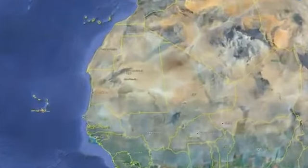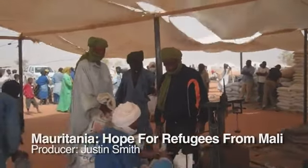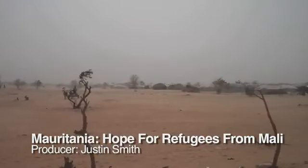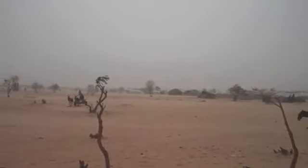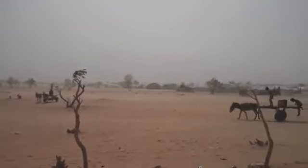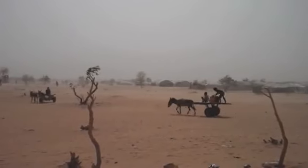A remote patch of desert in eastern Mauritania is an oasis of hope for thousands of people fleeing conflict and hunger in Mali. But there is nowhere to run from the heat. During the day, temperatures climb as high as 50 degrees centigrade — over 120 degrees Fahrenheit — and the dust and wind are unrelenting.